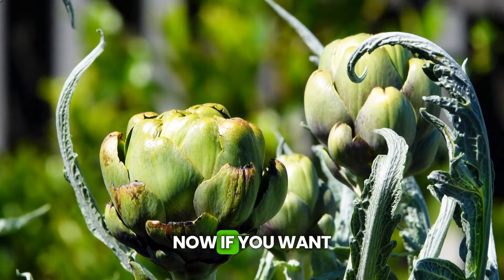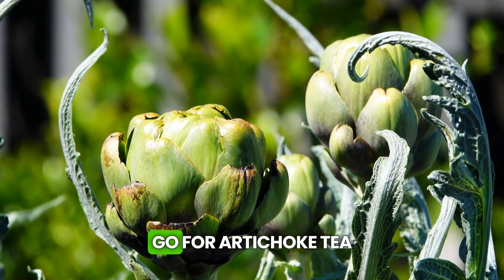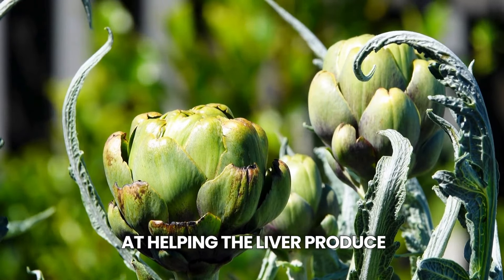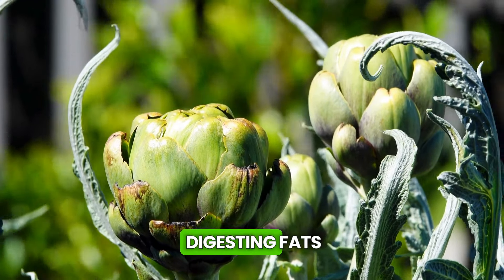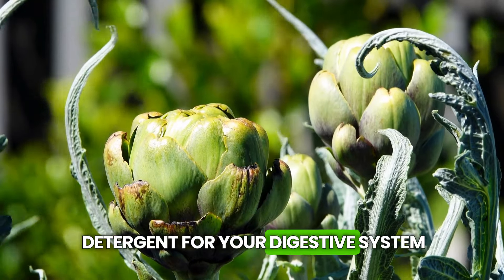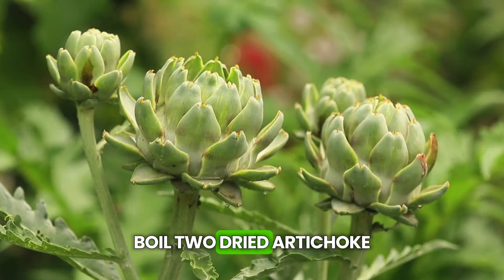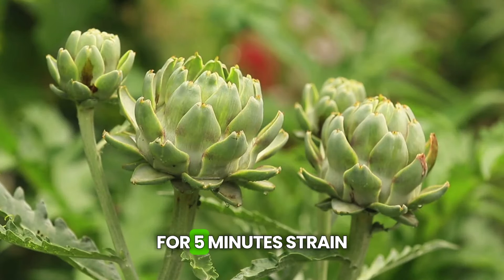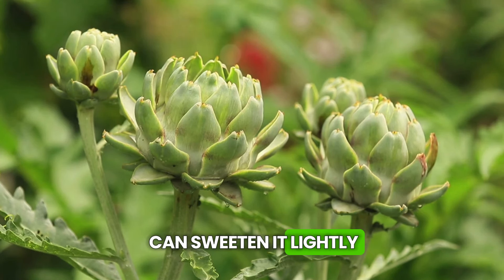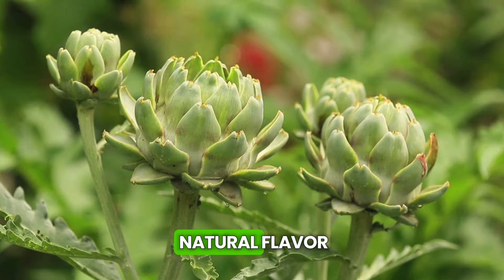If you want something to drink after that Sunday barbecue, go for artichoke tea. Artichoke is an expert at helping the liver produce bile, which aids in digesting fats — it's like a natural detergent for your digestive system. Boil two dried artichoke leaves in a cup of water for five minutes, strain, and it's ready. You can sweeten it lightly, but the natural flavor is great too.